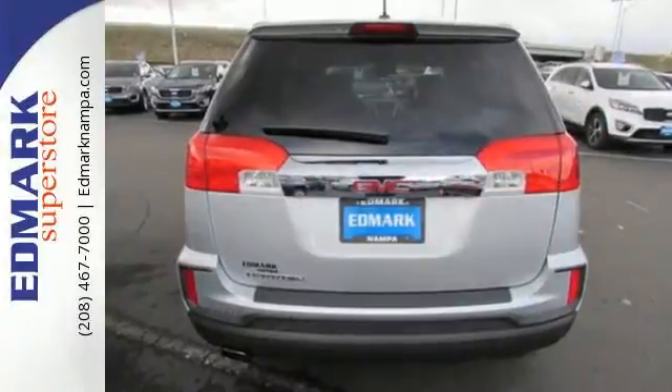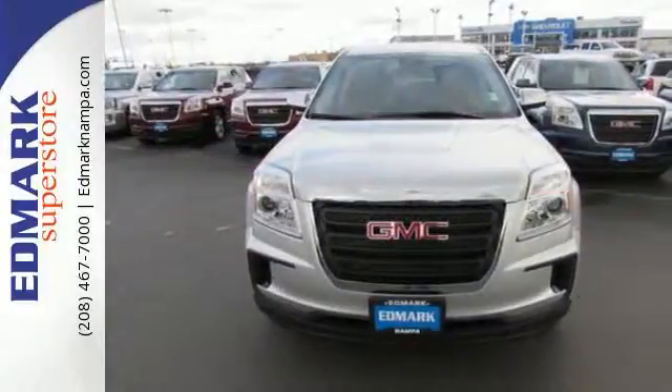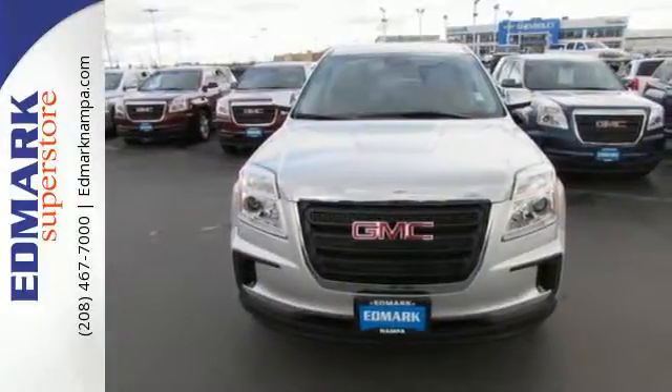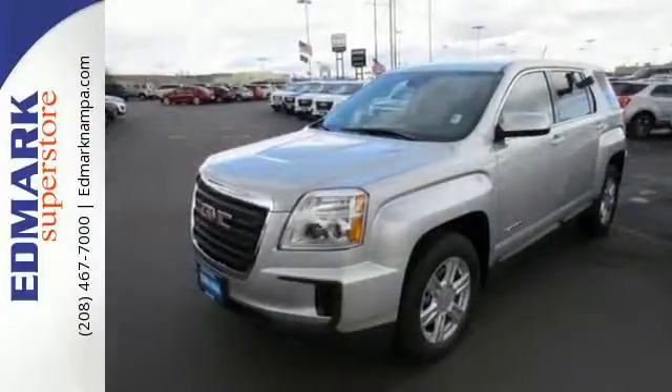Sometimes you just want to turn off the world, and this Terrain makes it possible with advanced acoustic technology keeping outside noise outside. Combine that with a world of entertainment options on a 7-inch touchscreen and the drive could be the most relaxing part of your day.